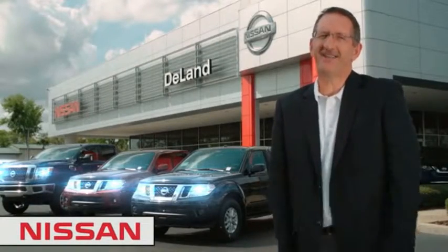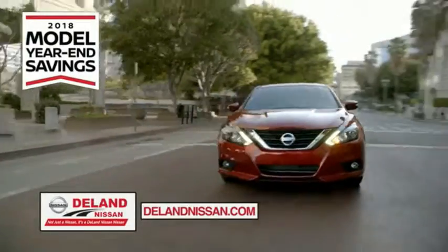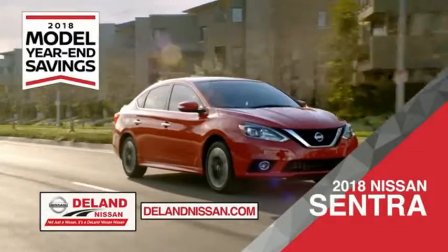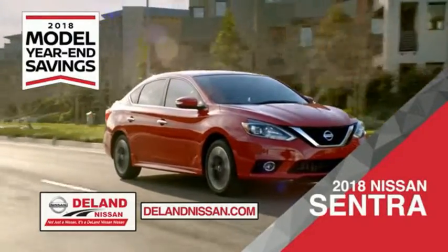I'm Kurt Dine — before you buy, give us a try. Get ready to play big and save big with DeLand Nissan during the 2018 model year end savings event. Save on the 2018 Nissan Sentra, impressively styled and crafted just for you.